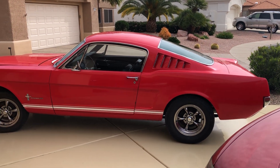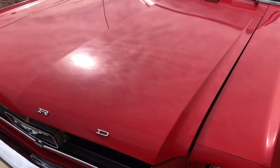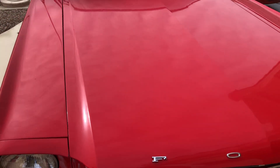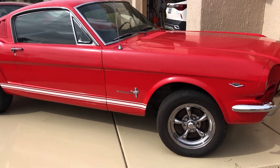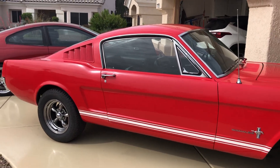Hello everybody, this is Bailey, my new project. It is a '65 Mustang fastback — I got it out of Texas. I didn't really need another project or another car, but I got such a good deal on this thing I just could not pass it up. I used to have one of these about 20 years ago, almost identical, except this is Rangoon red and mine was poppy red, and I've always missed that car.